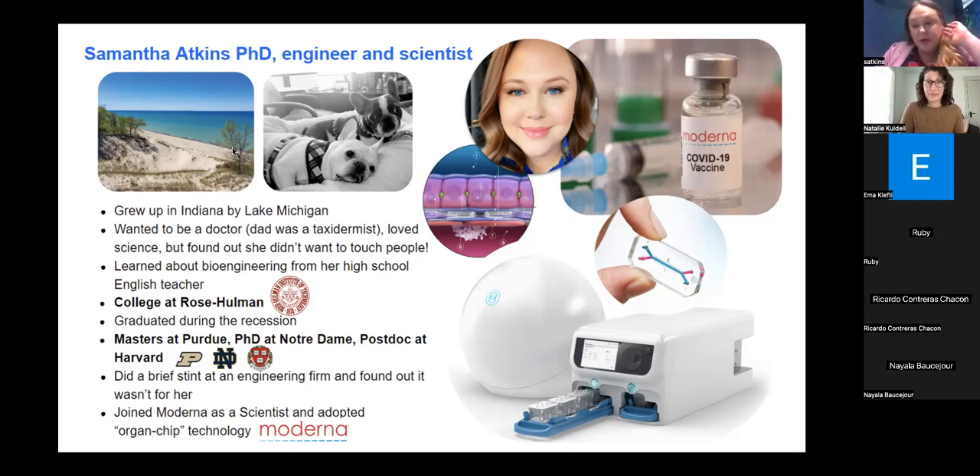I went to undergraduate at a really small technical school in Indiana called Rose-Hulman Institute of Technology. It was actually all male up until 1995. When I went there in 2006, it was very much still a male-dominated field and school — women were about 15% when I attended. There wasn't even a bathroom for women on every floor in our academic buildings, and some dorm rooms were co-ed because they just didn't have the space. That was a very interesting experience and I could probably tell a million different stories just about that.